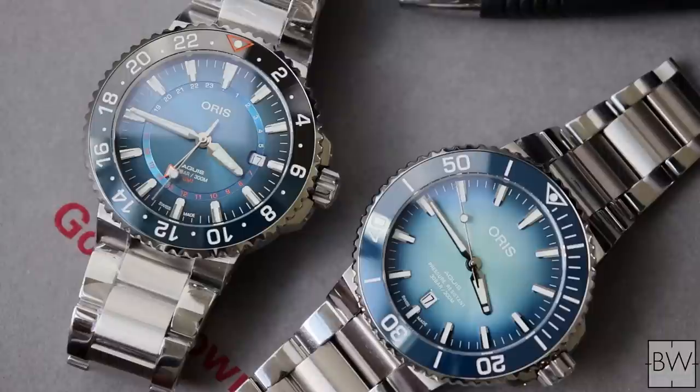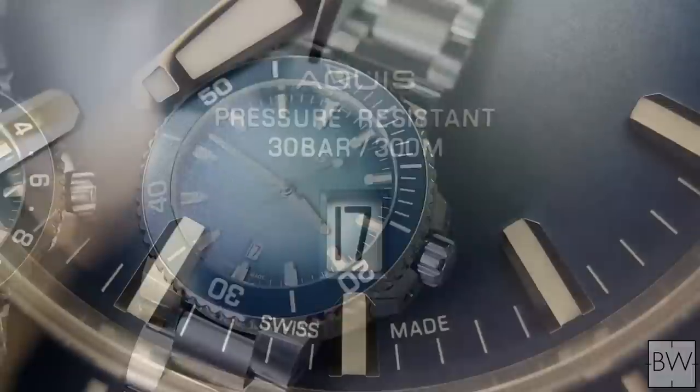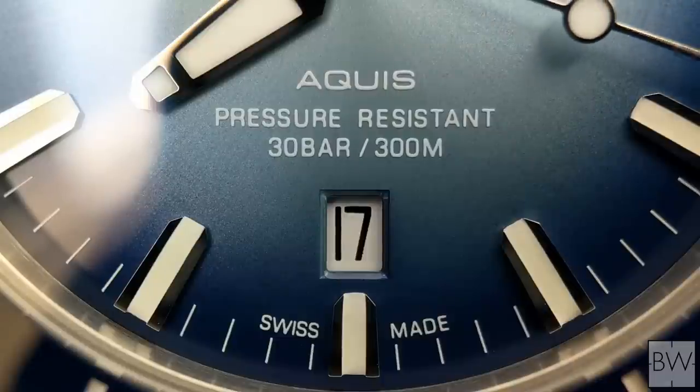The biggest area for improvement will be the movement. We have what's called the Oris 733 caliber, which essentially is a base grade Sellita SW200-1 — 38 hours of power reserve, a custom red rotor, 26 jewels, and a 4 Hz beat frequency. But it's not particularly accurate. You're going to have anywhere from a 20 to 25 second window for acceptable daily deviation, and when you're spending $2,000, that is a little shocking to watch enthusiasts.